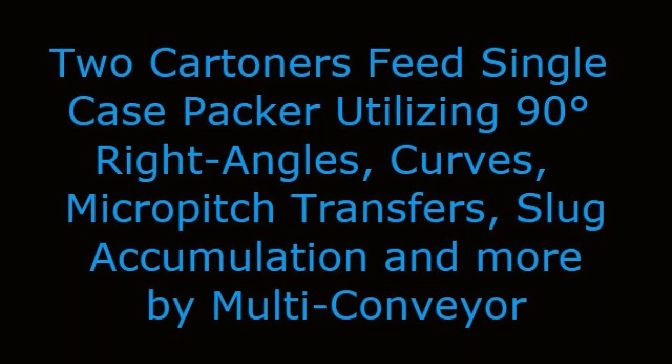Two Cartners feed single case packer, utilizing 90-degree right angles, curves, micro-pitch transfers, slug accumulation, and more by Multiconveyor.